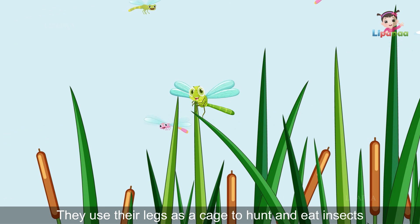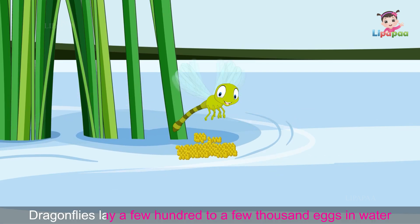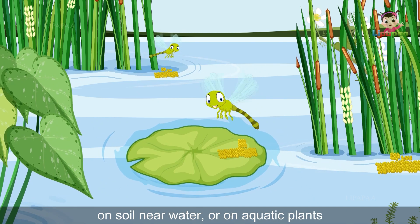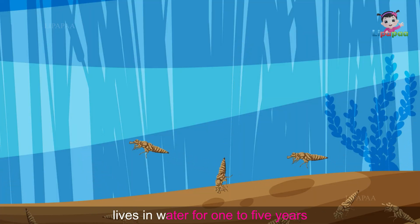Dragonflies use their legs as a cage to hunt and eat insects like mosquitoes and flies. They lay a few hundred to a few thousand eggs in water, on soil near water, or on aquatic plants. Hatchlings emerge from the eggs and live their lives in water for one to five years.